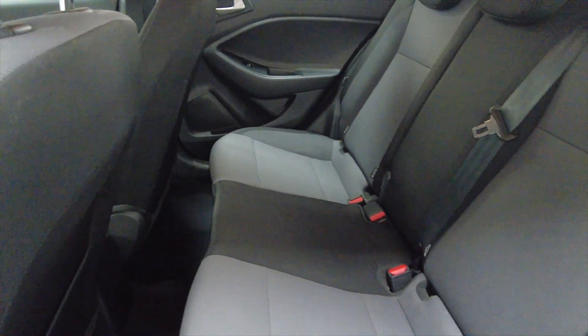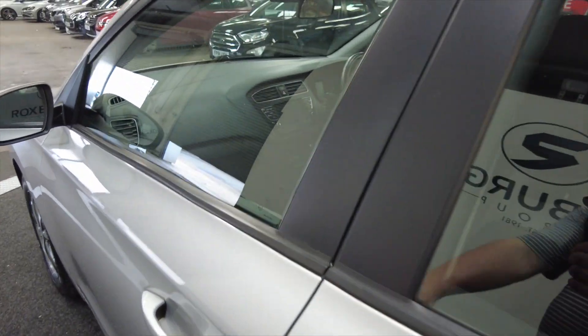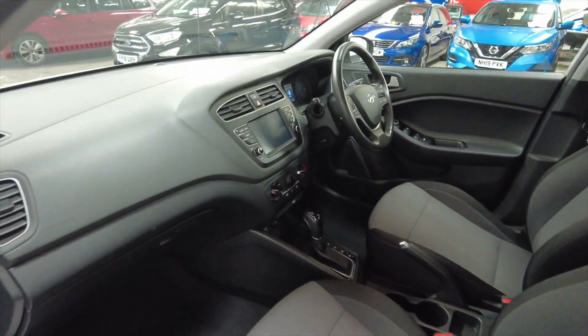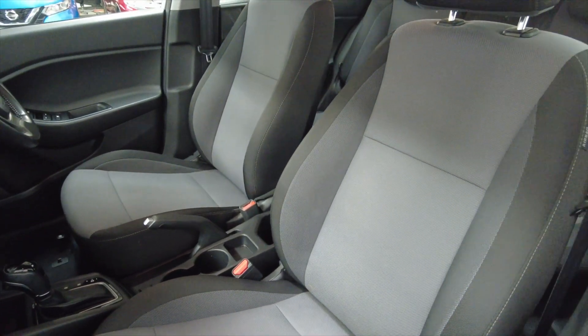Very spacious in the back with lots of legroom and headroom for your rear passengers. There's also electric windows front and rear, and as we look inside the front here, really nice adjustable comfortable seating.